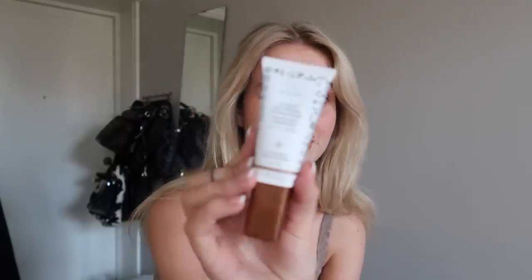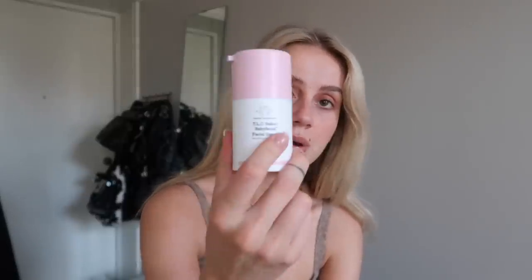The other product I got from Drunk Elephant is the TLC Sukari Baby Facial. This is a mask that you have on your skin for about 20 minutes and then you rinse. I've heard so many amazing things - your skin is supposed to feel like a baby's butt, super glowy and everything. I haven't tried it yet because of the peeling I did last week - I think it's a lot of acids to just throw on my face in one week - but I'm so excited to do it.